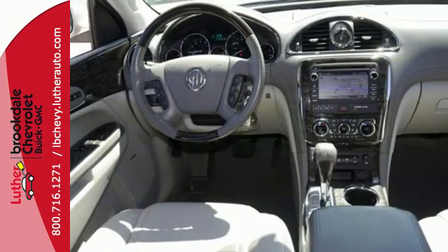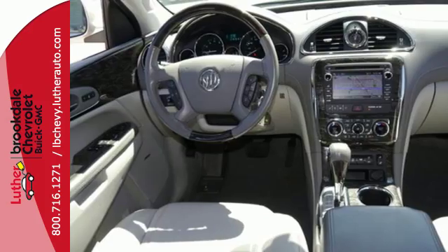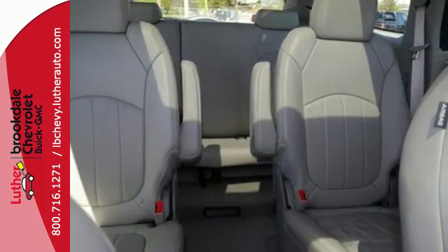Relaxing has never been easier with the quiet tuning technology, which ensures you'll only hear what you want in your own little sanctuary.